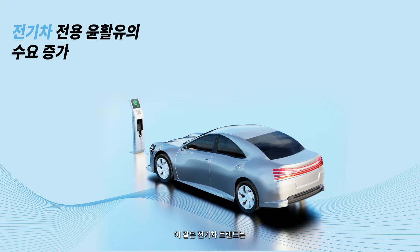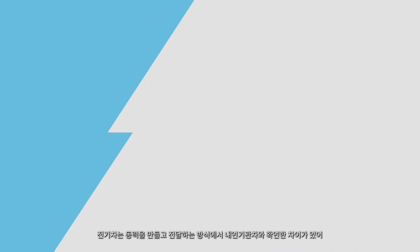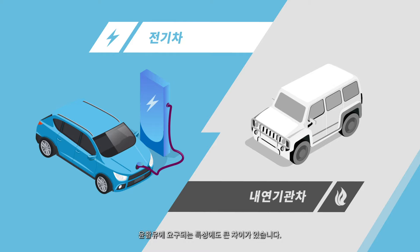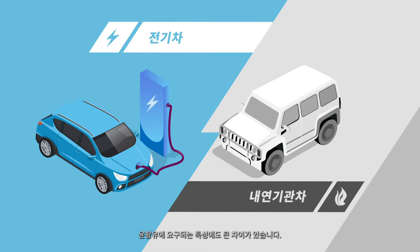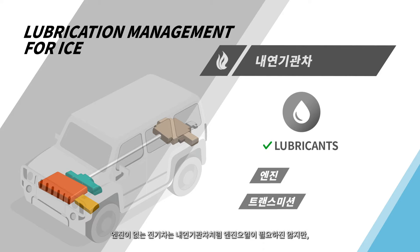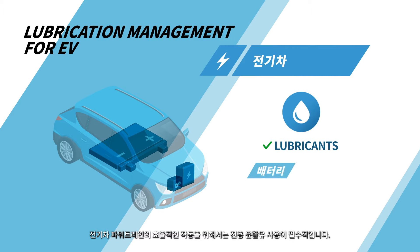This rising demand for electric automobiles also means a rising demand for specialized fluids designed for them. Unlike internal combustion engine vehicles, electric vehicles have a different set of lubrication challenges. While EVs do not need engine oil in the conventional sense, their powertrains nevertheless still require lubricants to operate effectively.